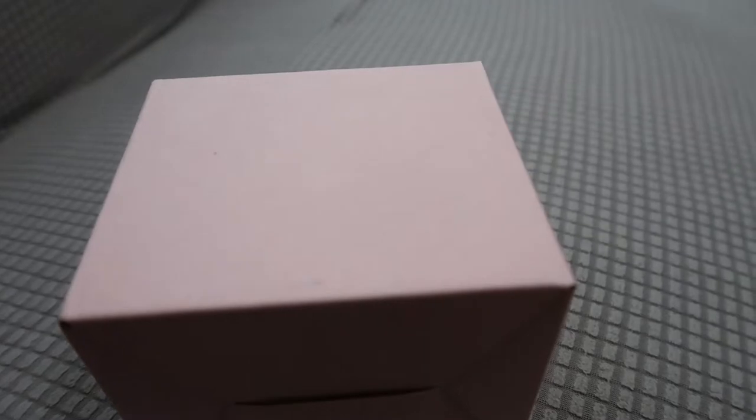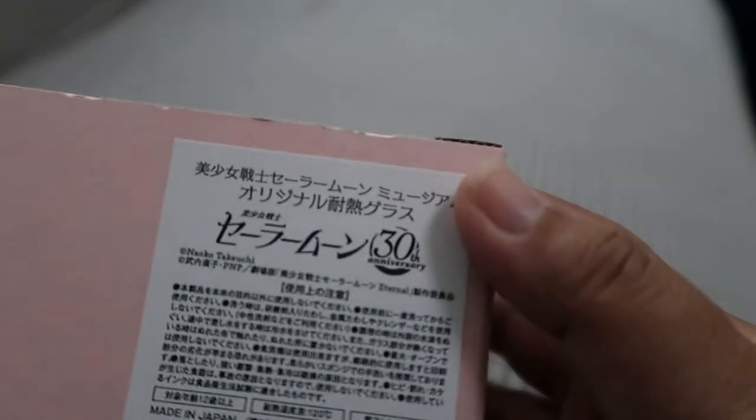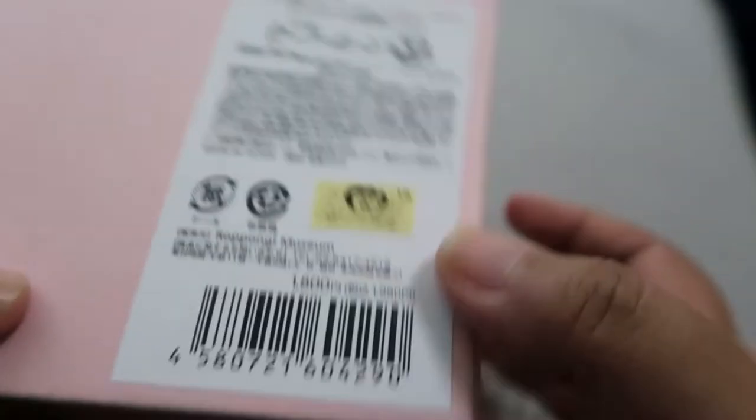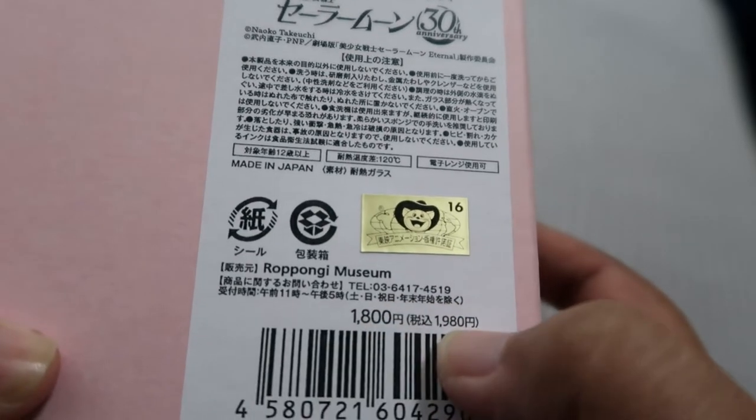Here's another small unboxing. As you may know, I went to the Sailor Moon Museum and I bought some merch from there. First up is this mug.